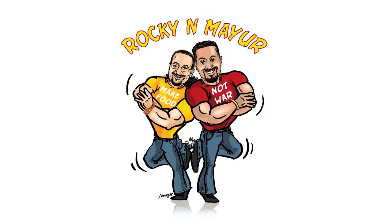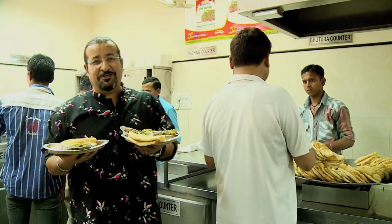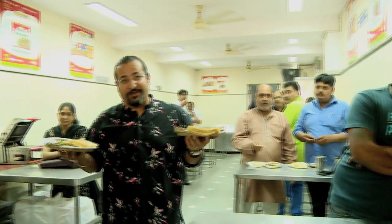Looking for India's best restaurants? We've found them for you. When the world is in trouble, a food hero will arise to solve the troubles, just like a bhatura rising in oil. And one of the best places to eat it is over here.